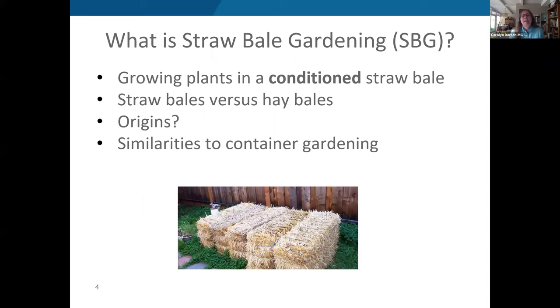Straw bale gardening is basically growing plants in a conditioned straw bale. It's important to distinguish straw from hay — they are very distinct things. Hay is normally grass or alfalfa forage cut for animal feed; it has seeds and leafy materials and the bales are green. Straw bales, on the other hand, are those beautiful yellow-gold bales — the dried stalks of a cereal plant like wheat or rice after the grain has been harvested.